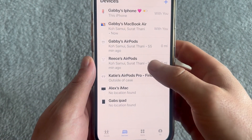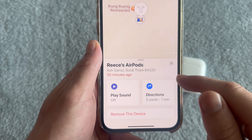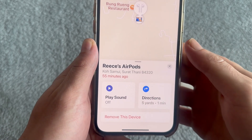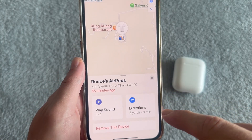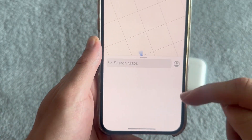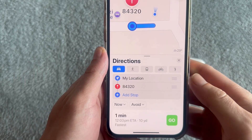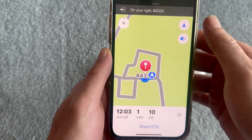Once you've clicked on your AirPods, you should be able to see when they were last active. On the older model of AirPods, you have two options: you can either play a sound to help you locate the device, or you can click on Directions. Clicking Directions will take you straight over to Maps on your iPhone, and from there you can click Go and it will give you directions directly to your AirPods.